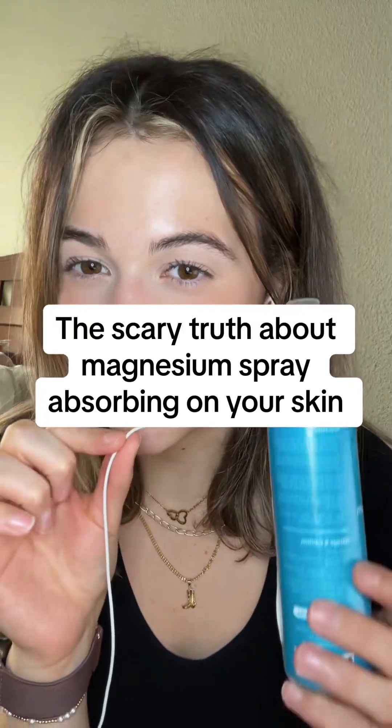Do you ever think about if topical magnesium can actually be absorbed into the skin? Topical magnesium has become increasingly popular over the past few months because of the aid it gives our bodies to relieve things such as headaches, anxiety, muscle spasms, and improve our sleep — but how does it truly absorb into our skin?